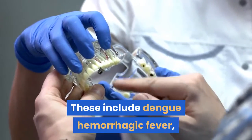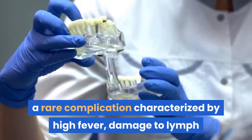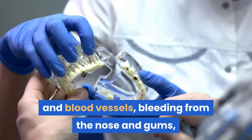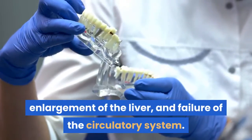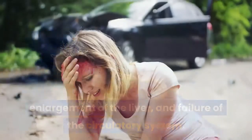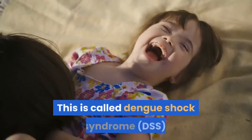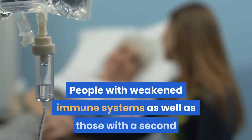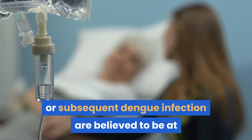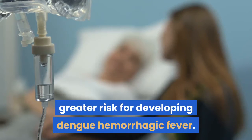These include dengue hemorrhagic fever, a rare complication characterized by high fever, damage to lymph and blood vessels, bleeding from the nose and gums, enlargement of the liver, and failure of the circulatory system. The symptoms may progress to massive bleeding, shock, and death — this is called dengue shock syndrome, or DSS. People with weakened immune systems, as well as those with a second or subsequent dengue infection, are believed to be at greater risk for developing dengue hemorrhagic fever.